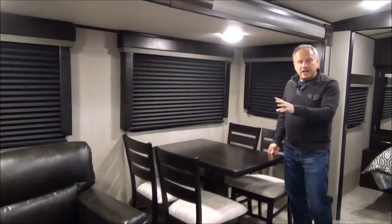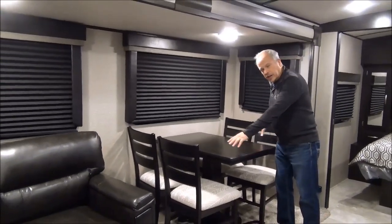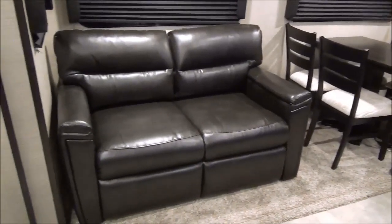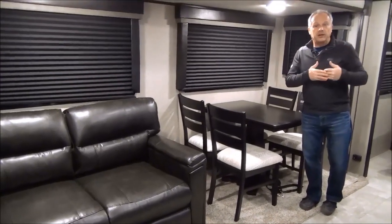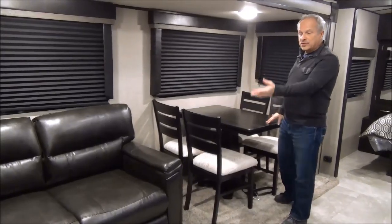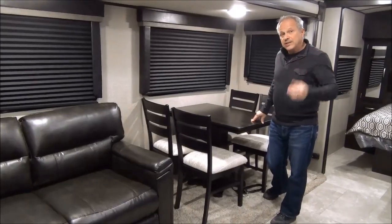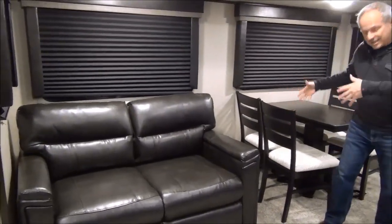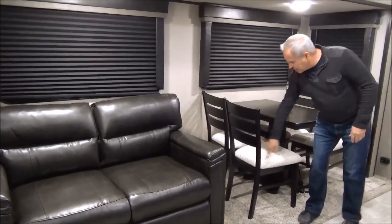In the slide-out, this particular unit has a freestanding table and chairs as well as a tri-fold hide-a-bed. However, there are different configurations — you can get a U-shaped dinette as well as theater seating if you so desire, so it depends on what your needs are. You've got lots of space to pull things back to sit in here, and there's storage compartment under the chairs as well.